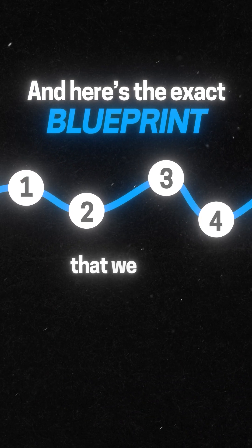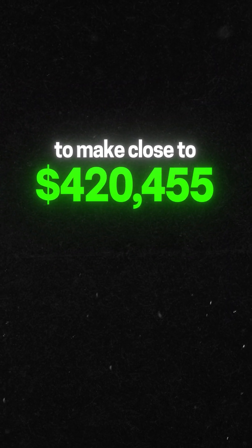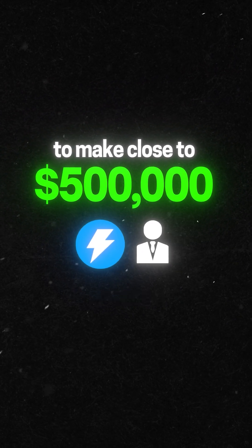And here's the exact blueprint that we used to make close to $500,000 installing their AI tool for business owners.